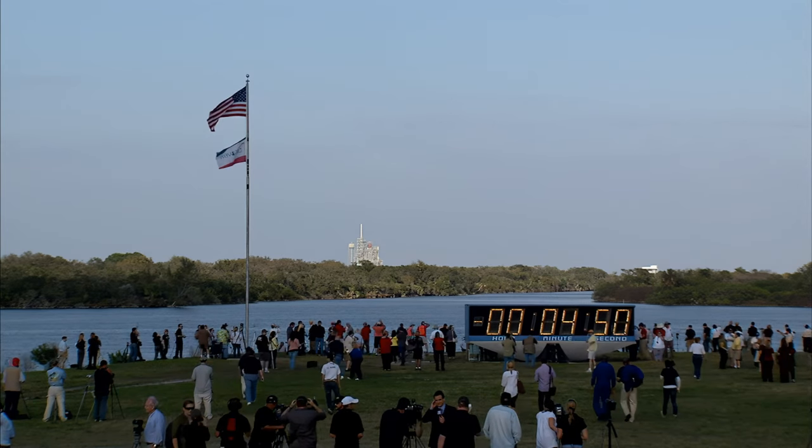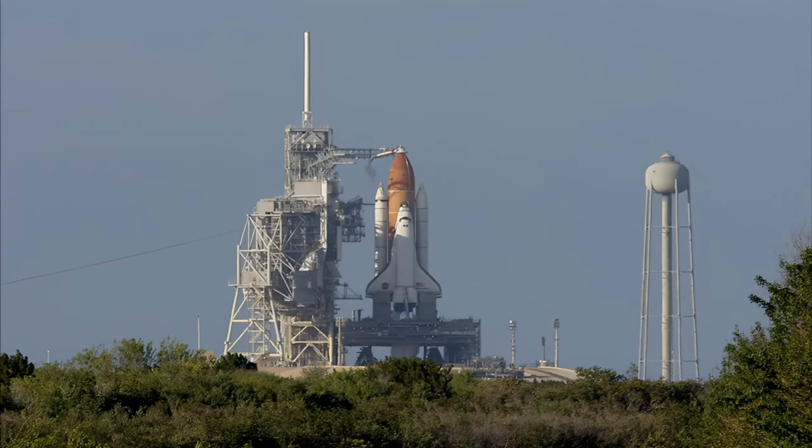CDR, OTC, reconfigure heaters. Copy, in work. T-minus 4 minutes, 41 seconds and counting. All systems are go and weather is green.